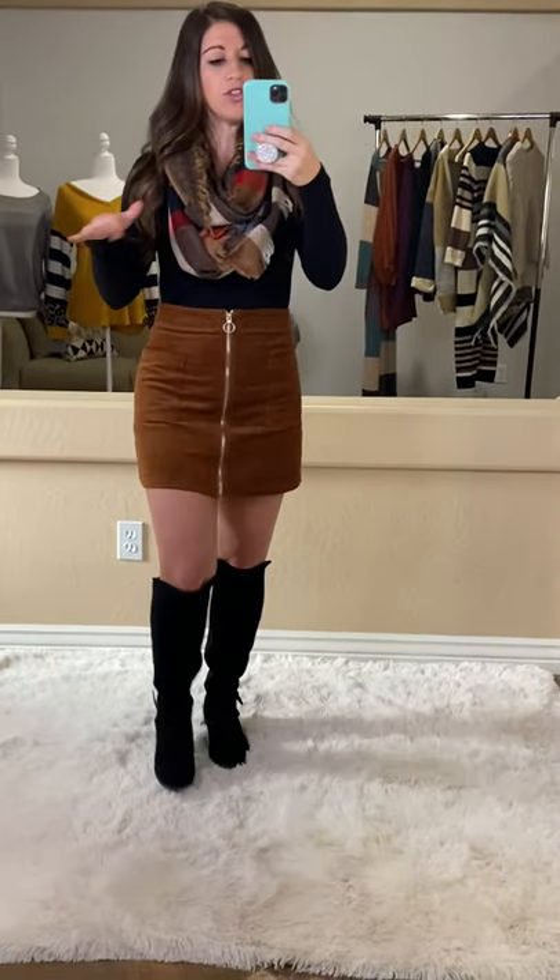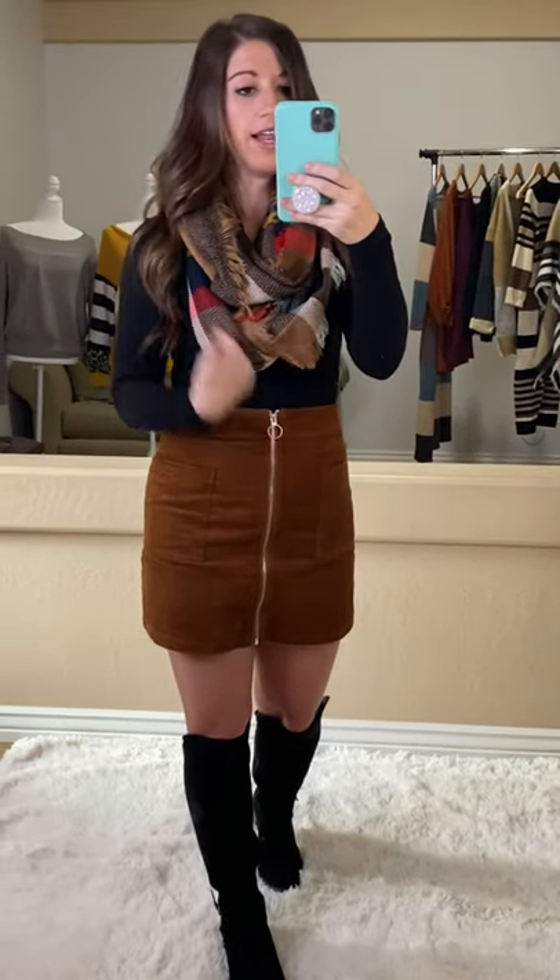I want to talk about a few things for this skirt. It does have pockets, which is awesome. And then this zipper is a functional zipper — it unzips all the way if you need it to.